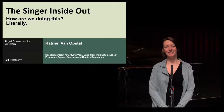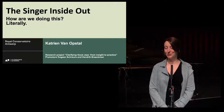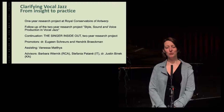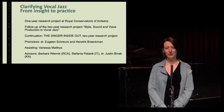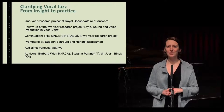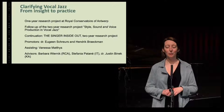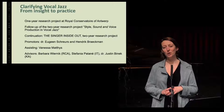Hi, welcome everybody to this lecture demonstration, The Singer Inside Out. My name is Katrien van Opstal and I'm a researcher at the Royal Conservatoire of Antwerp. I'm also a teacher in vocal jazz and a jazz singer. Currently I'm on the research project Clarifying Vocal Jazz from Inside to Practice, where I'm developing explicit training tools for the jazz singer, based on what is actually happening inside of the voice production system.